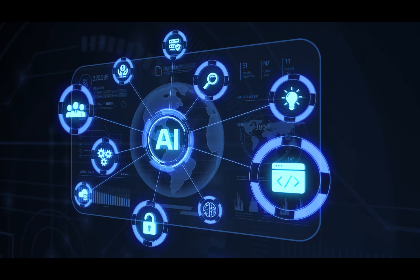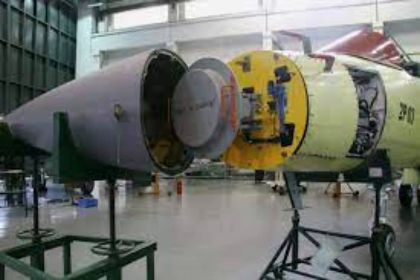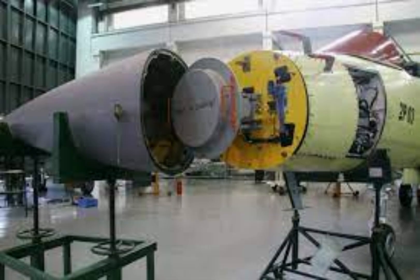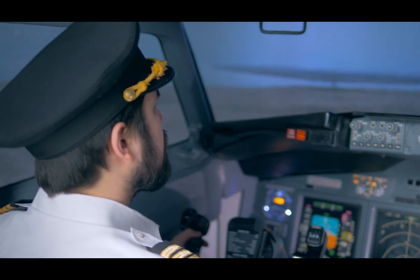The Block III variant of the JF-17 includes advanced features like AESA radar, improved avionics, and electronic warfare systems comparable to 4.5 generation fighters.